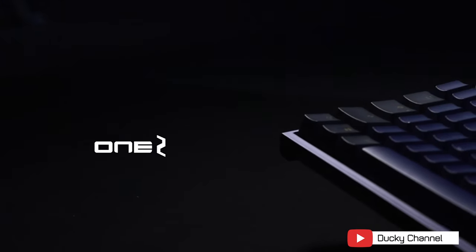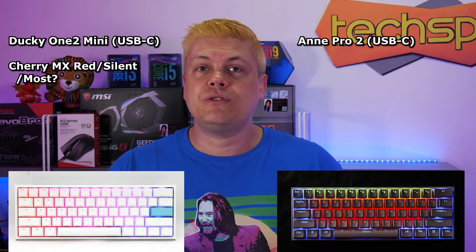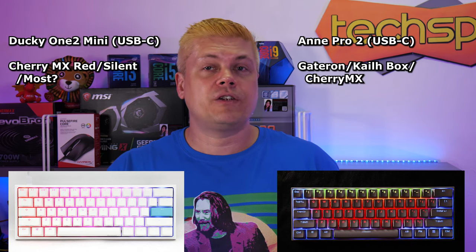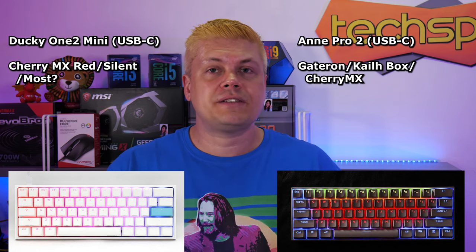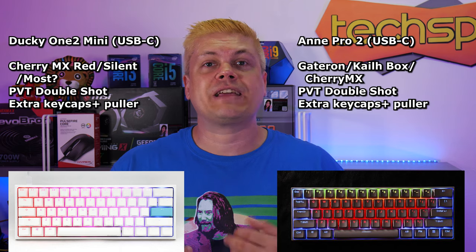We have to mention 60% keyboards, which have both the numpad and the home and arrow key sections cut off. Some gamers swear by them, though Razer introduced one and the build quality isn't quite at the high bar just yet, so we're going to skip it. There's the Ducky One 2 Mini we saw for $125, and the Anne Pro 2 at $110. The One 2 Mini we saw with Cherry MX Red or Silent Red, though evidently most Cherry switches are available. The Pro 2 has Gateron or Kailh Box switches, though you can get Cherry also. Both have a great typing experience, and both have PBT double-shot keycaps with extra keycaps and pullers.